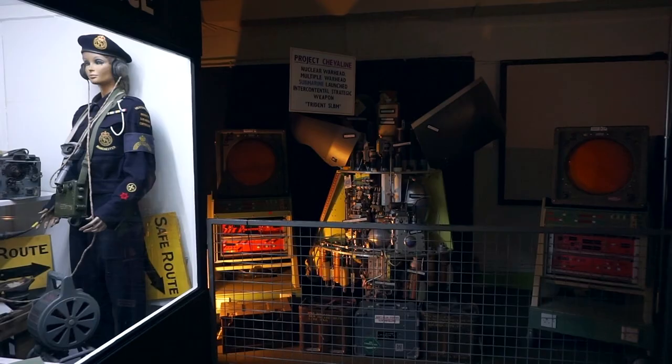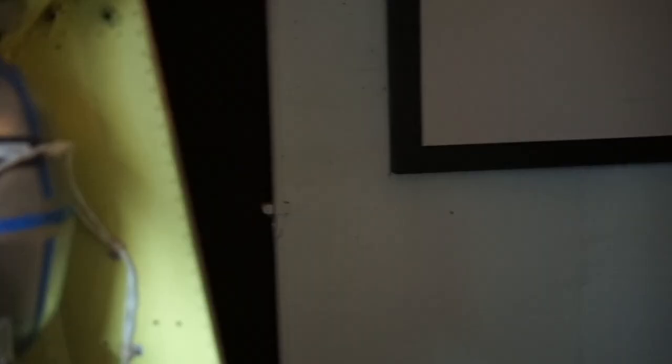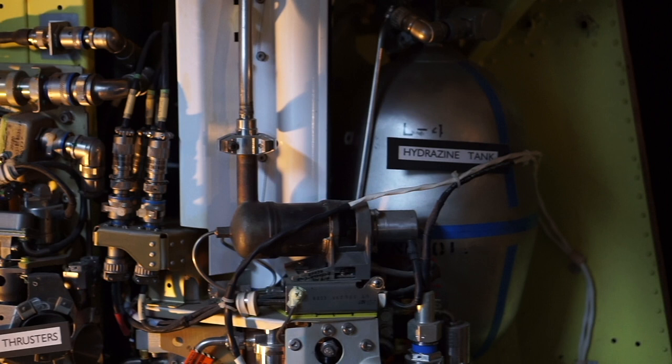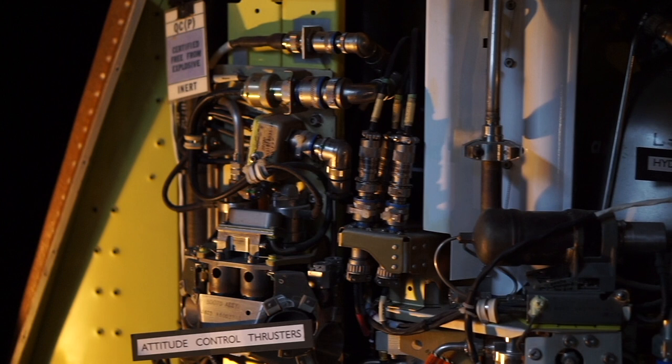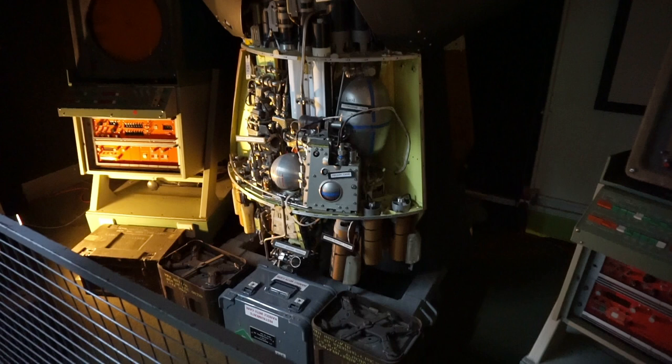Here we have the Project Chevrolet display. Polaris was not designed to penetrate anti-ballistic missile defences, so the Royal Navy sought to develop Polaris so that it could overcome these obstacles. The program, known as Antelope, aimed to develop and improve the Polaris system. This produced the Chevrolet project, an intermediary between Polaris and the later Trident system. It became operational in 1982 on HMS Renown, the last British ballistic missile submarine, and was withdrawn from service in 1996.